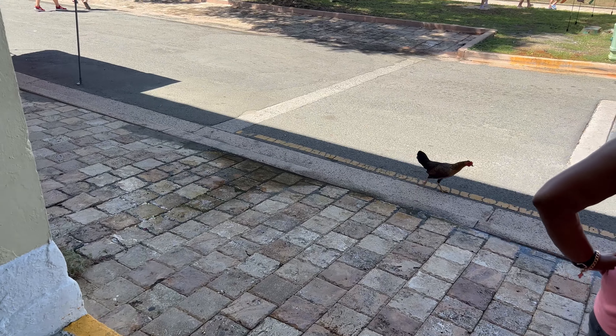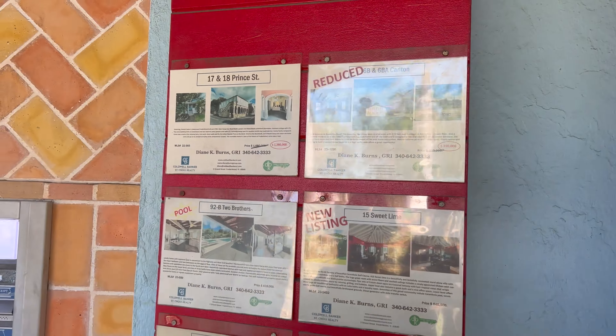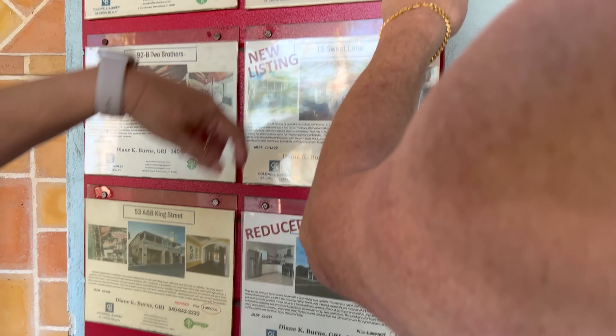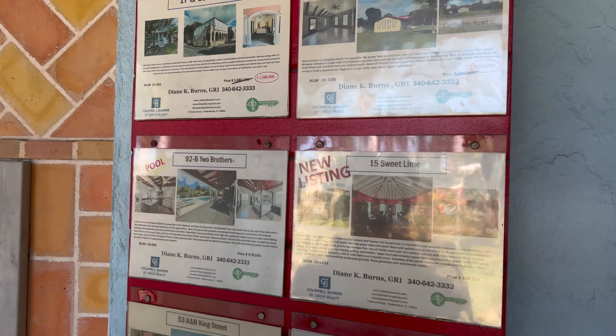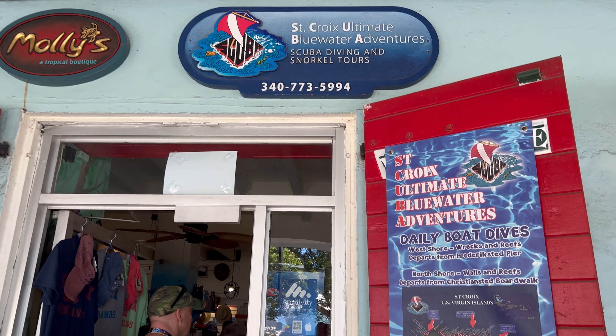We're looking at some listings here: $540,000, $350,000, $75,000, $6,500, $1,380,000, $7,500,000, $7,700,000.